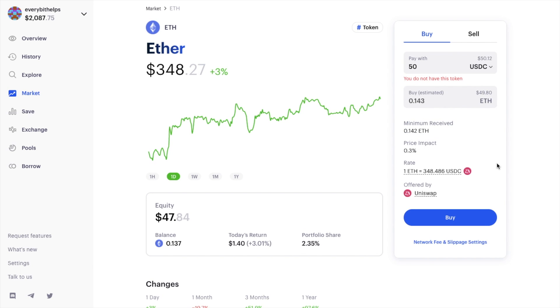You can also purchase just about any Ethereum-based asset or stablecoin from here. When you go to buy, the interface connects to Uniswap, Kyber, 1inch, and 0x, as well as other decentralized exchanges. It will automatically select the exchange with the best deal, or for big orders it will split the order across multiple exchanges to achieve the best rates. You'll also see the minimum you'll receive, along with the price impact and the rate.